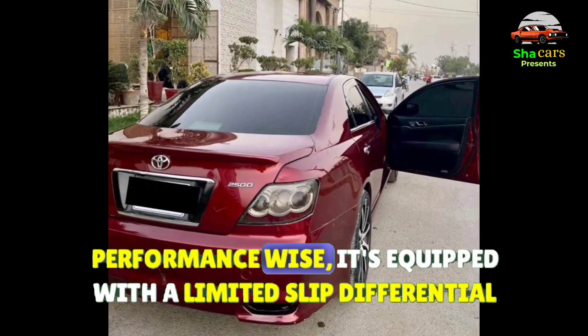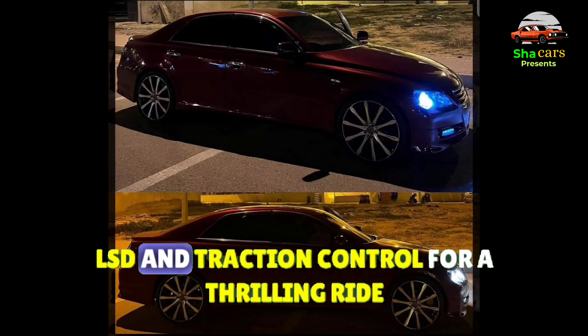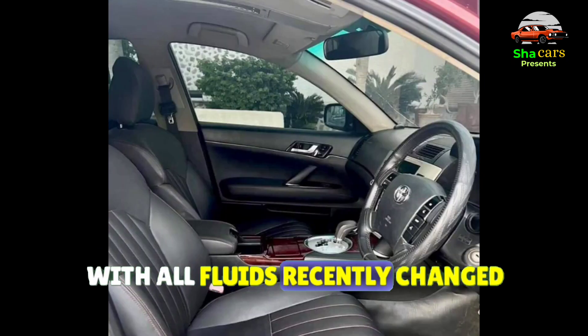Performance-wise, it's equipped with a limited-slip differential (LSD) and traction control for a thrilling ride. The engine and suspension run smoothly, with all fluids recently changed.